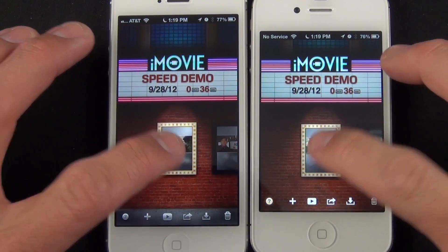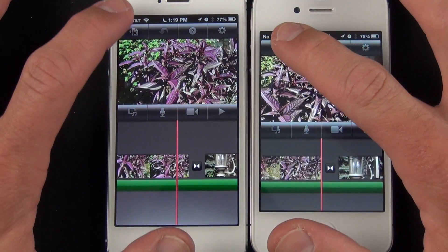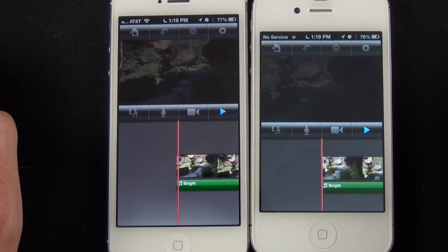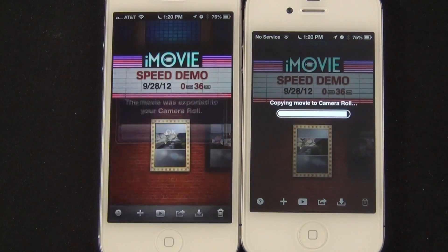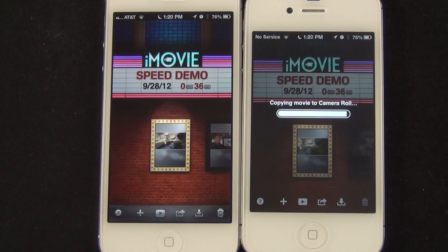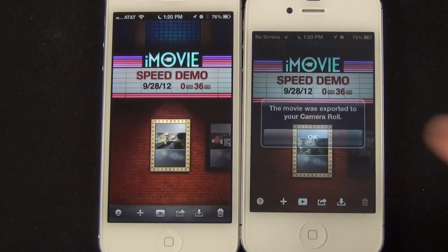Another good test is video exporting with iMovie. I have identical 36-second projects on both phones complete with transitions and music. Exporting in 1080p HD reveals that the iPhone 5 is moderately faster than the 4S at completing the task, and these differences will be magnified on export jobs that are significantly larger than this one.